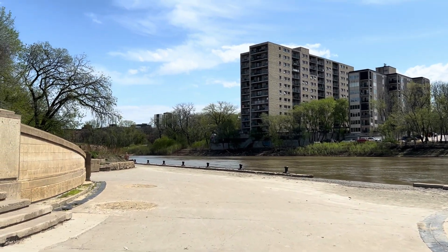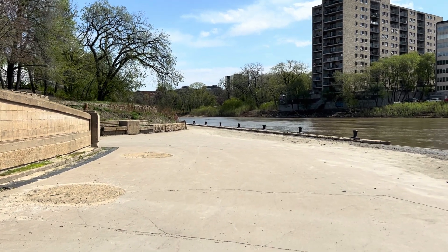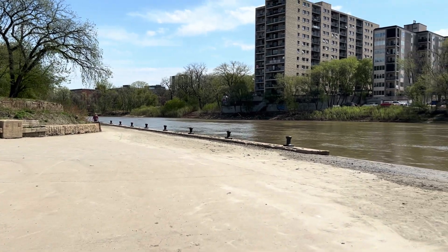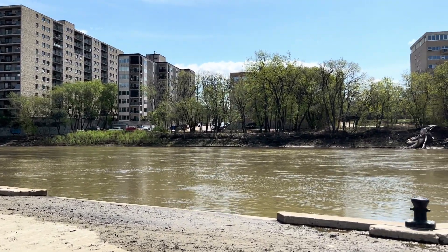Still a couple of people are walking. Anyway, that's it. I can show you more later.